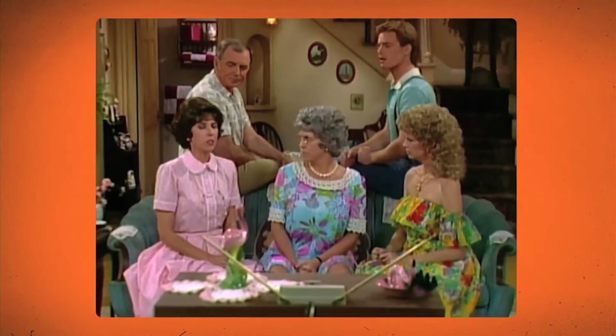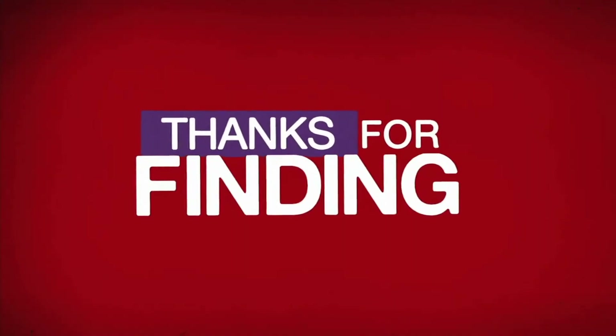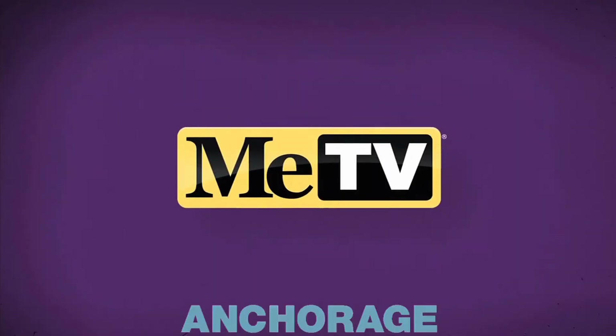Well, what shall we watch on TV? Thanks for finding and watching me. Me TV.